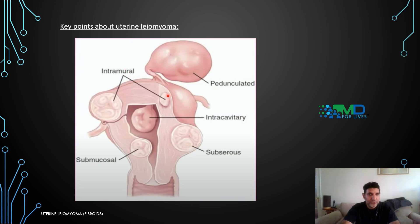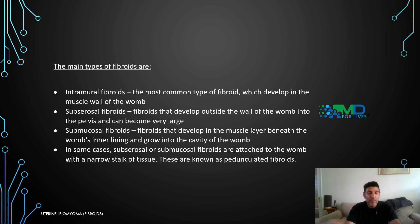The key subtypes of uterine leiomyomas include intracavitary, subserous, submucosal, and intramural. The most common type is intramural, which develops within the muscle wall of the womb. Subserosal fibroids develop outside the wall into the pelvis and can become very large. Submucosal fibroids develop in the muscle layer beneath the womb's inner lining and grow into the cavity of the womb. In some cases, subserosal or submucosal fibroids are attached to the womb with a narrow stalk of tissue — these are known as pedunculated fibroids.